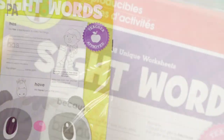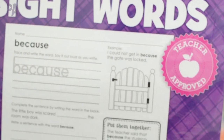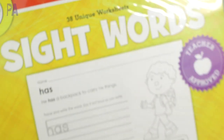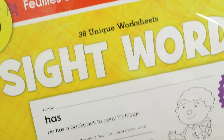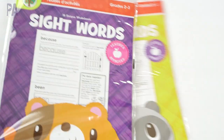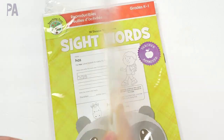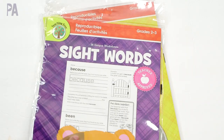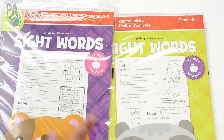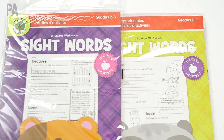A few learning items were purchased too. These are reproducibles — you can make copies of them. This one's for K through 1 and this one is for grades 2 to 3, and they are for practicing sight words. It doesn't tell you anywhere on the back which sight words are in the pack, so I just went ahead and got both of them so I can check them out and pull out the ones we're currently working on.